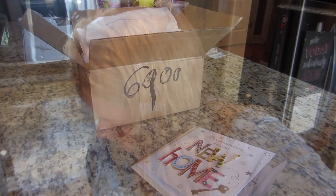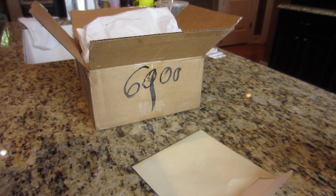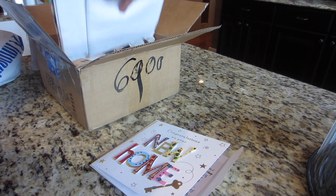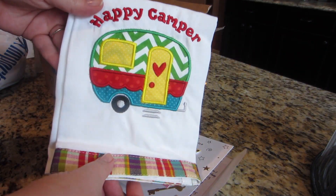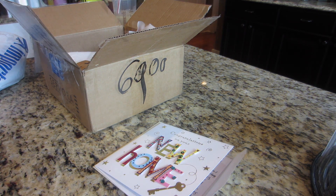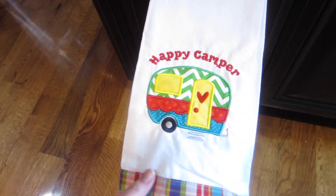Alright, so Sheila sent me this sweet card — it says congratulations on your new home. I don't really read my cards on camera because it's more of a personal thing, but Sheila, thank you so much. Sheila is my friend that I met through YouTube but she has grown to be such an important part of my life. I truly love and treasure your friendship. She got me this adorable little hand towel — I'm putting that out right now, I have the perfect spot for it.